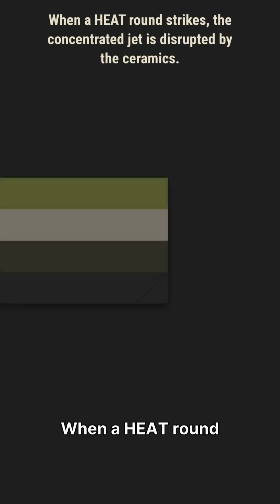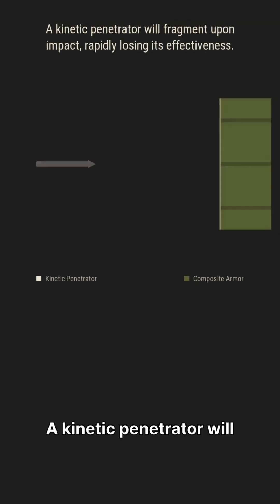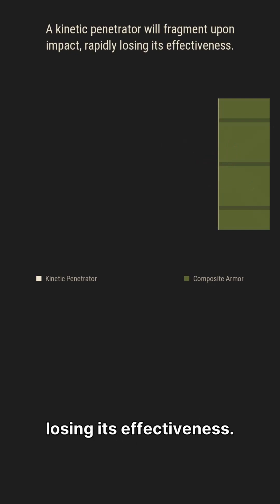When a heat round strikes, the concentrated jet is disrupted by the ceramics. A kinetic penetrator will fragment upon impact, rapidly losing its effectiveness.